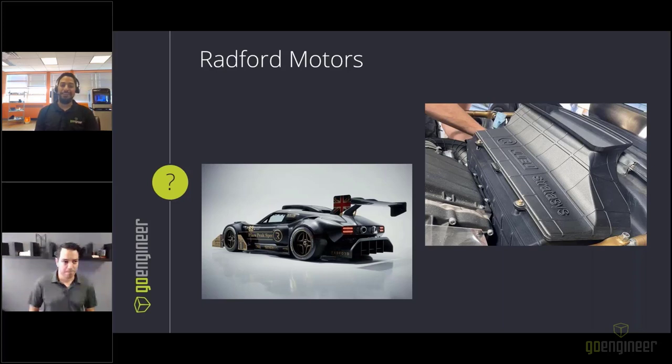Lighthearted banter closes the Radford section: Jonathan says he'd take it to the grocery store at least once; Fadi suggests finding somewhere cooler once you have the money; Jonathan jokes about trying to fit groceries into the car in a parking lot.